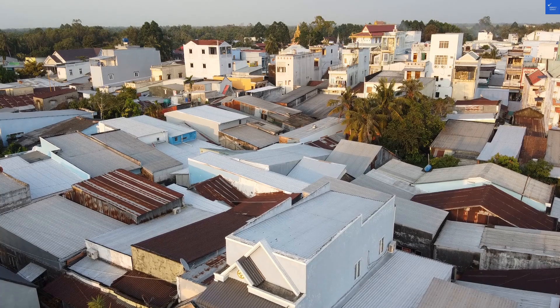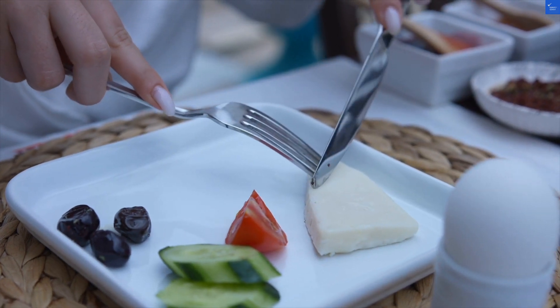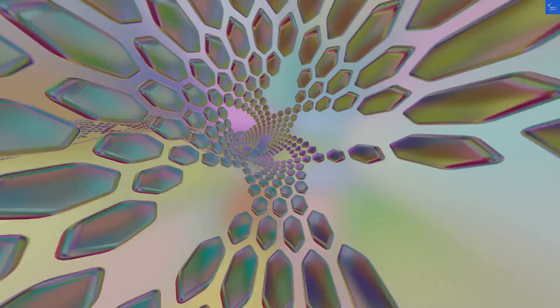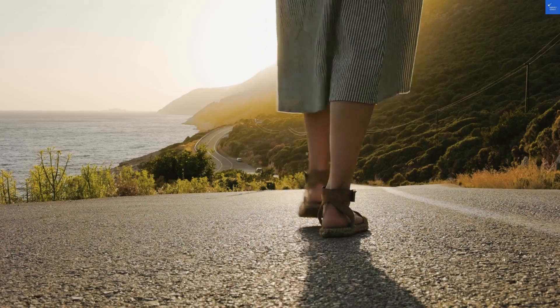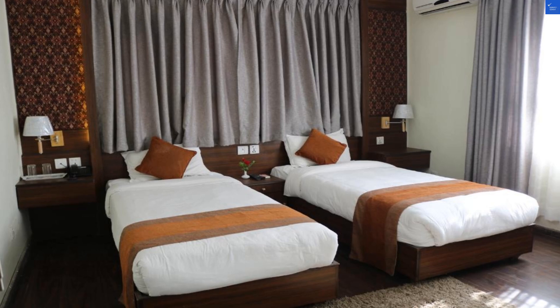First up, the location. Situated just 1.2 miles from Tribhuvan International Airport, you can practically hear the airplane engines hum you a lullaby. It's in Dillibazar, which is like the posh end of Kathmandu, close to the Royal Palace. Score: 8 out of 10.